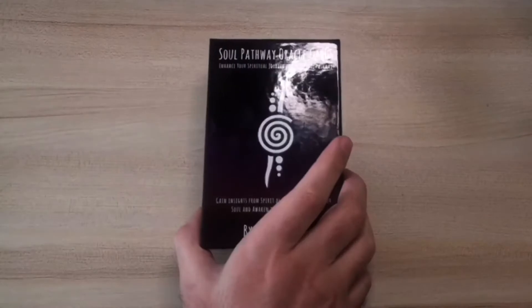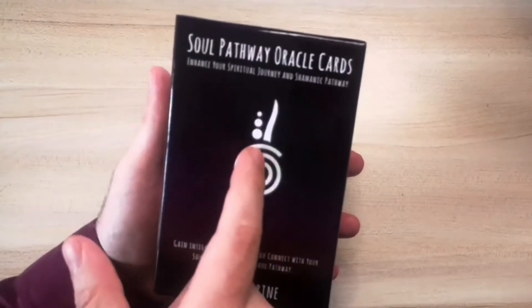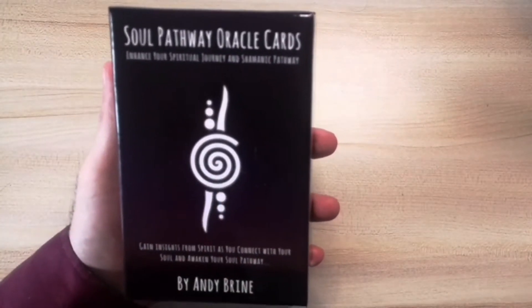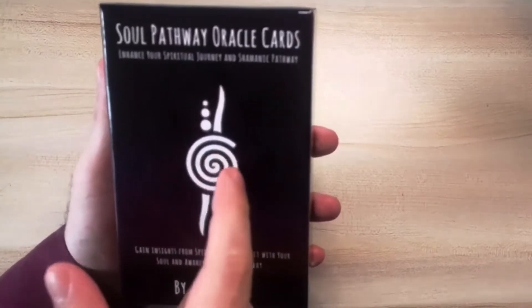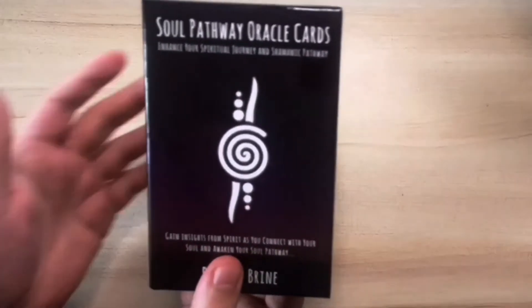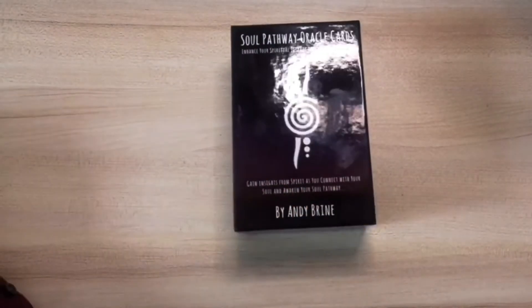Here first of all is the box for the oracle cards, and on the front of the box it's got that symbol — the shamanic symbol for the soul — known as the sacred spiral of life. It's said that as we grow and evolve we ascend our consciousness and we rise up within that spiral. The soul pathway is very much a linear process, but your spiritual journey is not linear; it helps you understand it from a human experience as we grow, evolve, and transcend our consciousness.